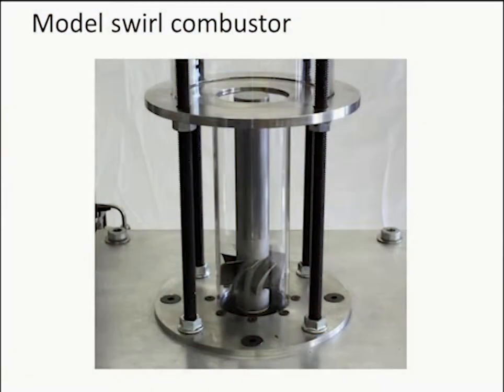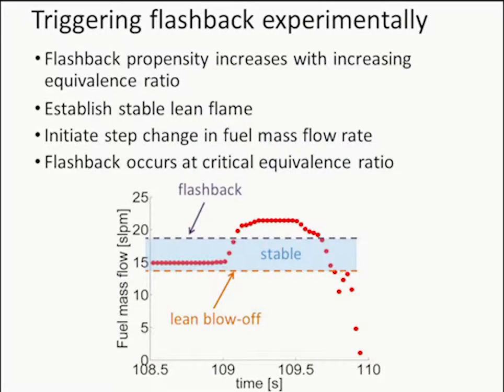For our current purposes we're passing fully premixed reactants through the swirl vanes without injecting through the holes — simpler to understand what's happening. To induce flashback, we increase the equivalence ratio: starting with a stable lean flame, we create a step change in mass flow rate, going above the critical equivalence ratio for flashback. The flame then flashes back, and this can also be replicated in LES.